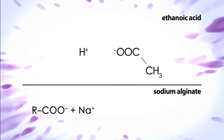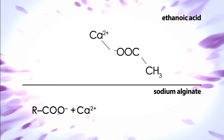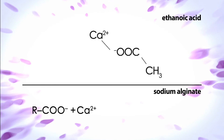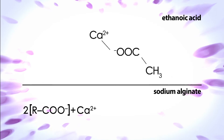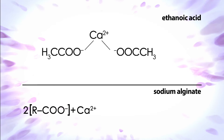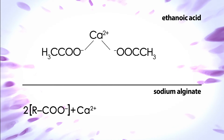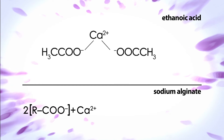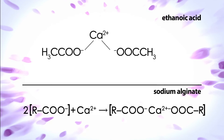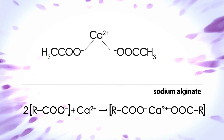After taking Gaviscon, the stomach will contain Ca2+ ions from the calcium carbonate, which has dissolved in the stomach contents. Two negatively charged COO- groups from two alginate chains can associate with each other because both are attracted to the Ca2+ ion. This has the effect of cross-linking alginate molecules together in a 3D network. This is called the alginate raft.